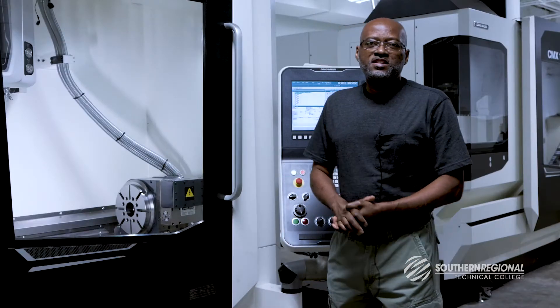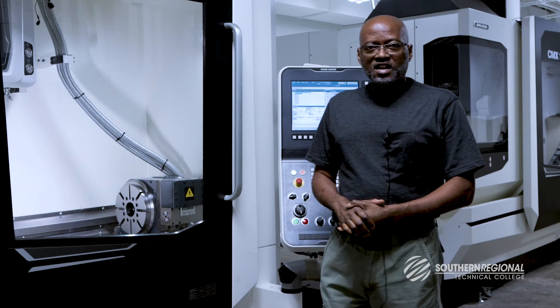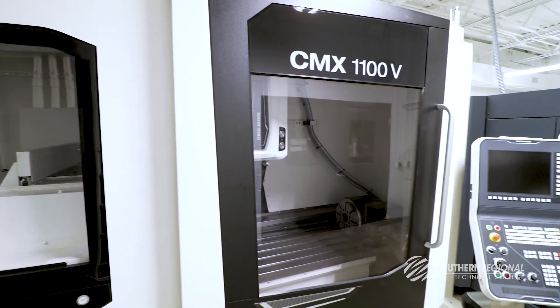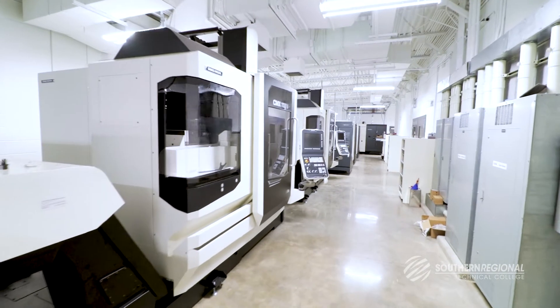The full name of the program is CNC Specialist, and within this laboratory it's just a CNC laboratory, and within here there are seven machines.